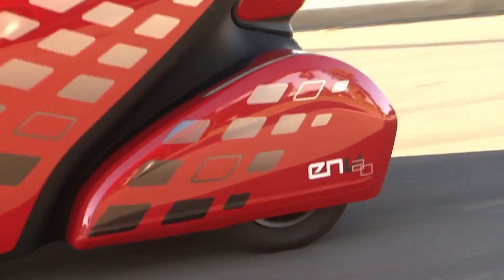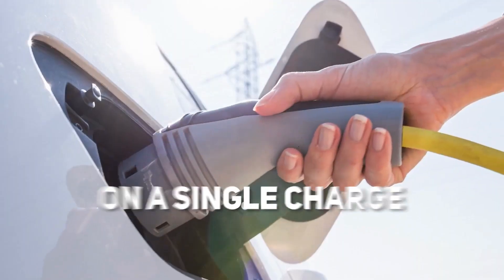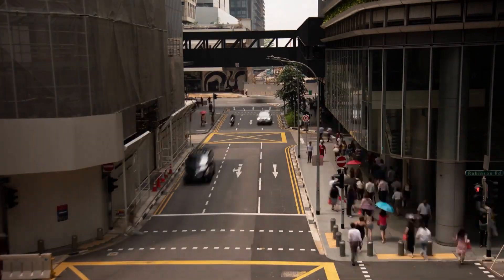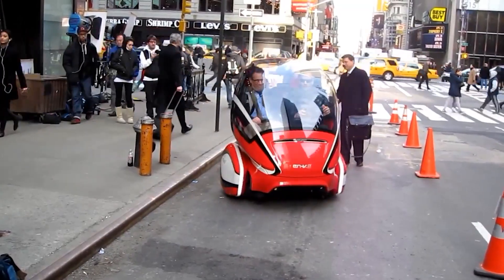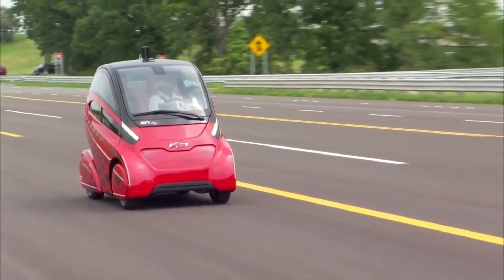What truly sets the Chevrolet NV20 apart is its impressive range of 40 kilometers on a single charge. With this remarkable electric range, city dwellers can confidently navigate the urban landscape without worrying about frequent recharges — whether it's commuting to work, running errands, or exploring the city — the NV20 ensures a seamless and uninterrupted driving experience.